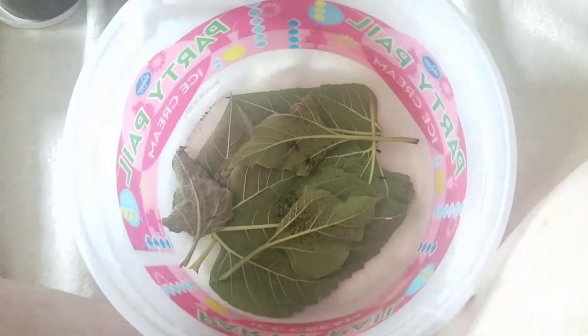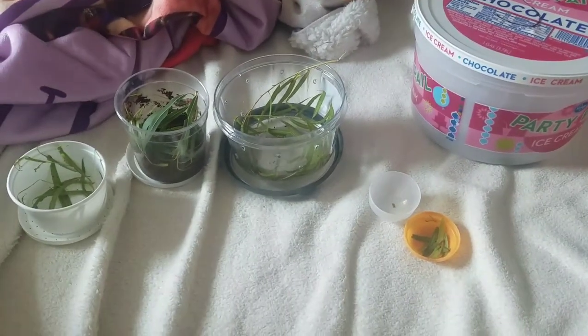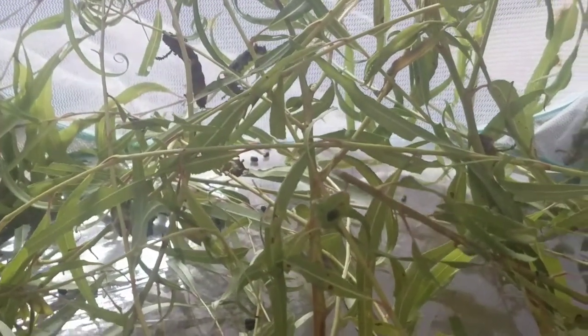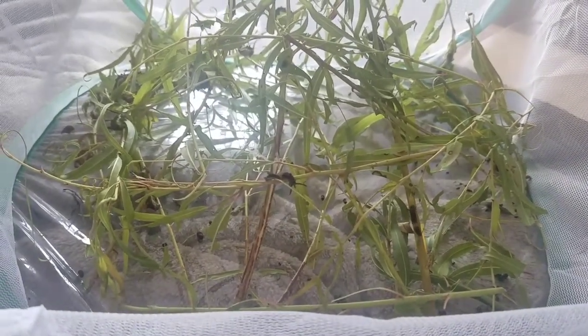Anyway guys, those are my caterpillars. I just wanted to show them to you real quick because I thought they were really cool, but I'm almost out of time for videoing on my phone so I'll wrap it up here. I hope you guys enjoyed and I will be making video updates as we go along, just because they're so awesome. Thank you for watching and have a good rest of your day!